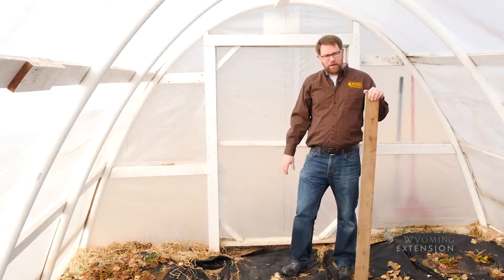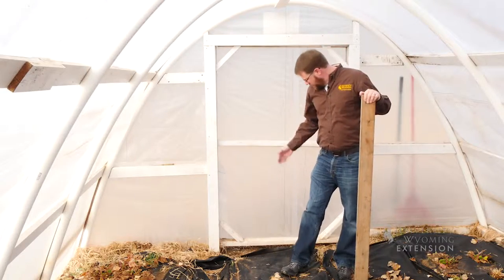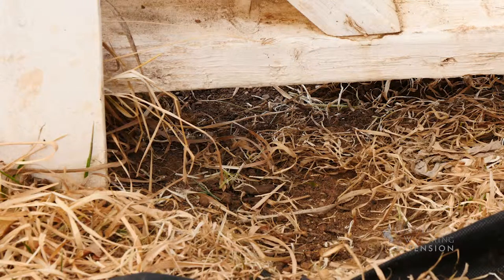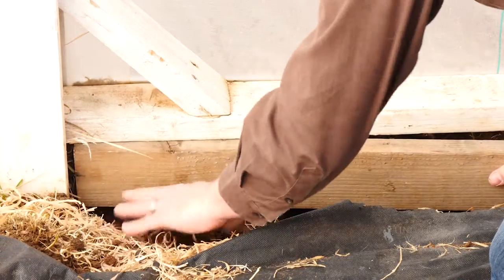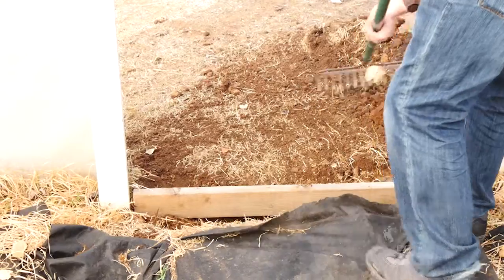One of the trouble spots in your high tunnel is going to be the door. If the door doesn't close tight over the ground, put something in place there so it's a tight seal to prevent any animals from getting in.